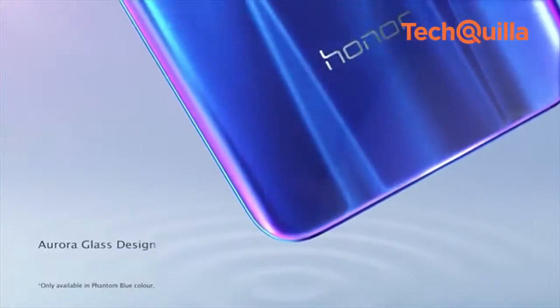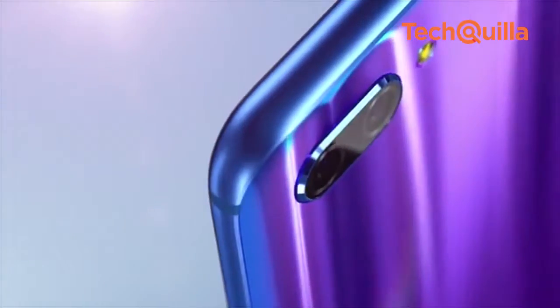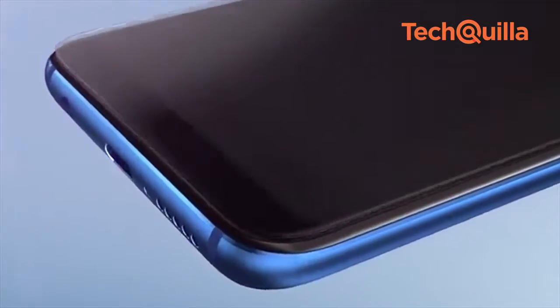Chinese smartphone maker Huawei has brought its acclaimed Honor 10 to India, which turns out to be a value-for-money device with more storage, all-glass premium look and optimum performance.